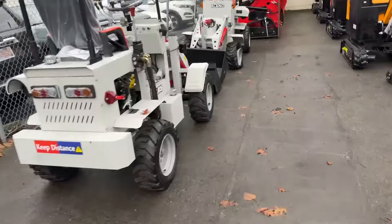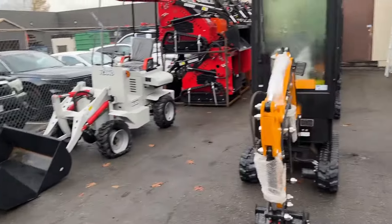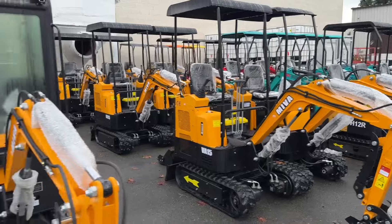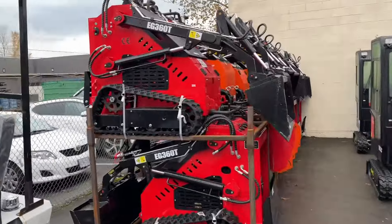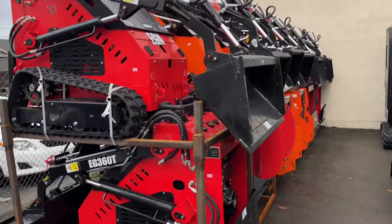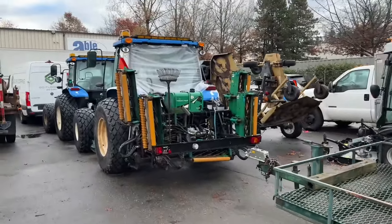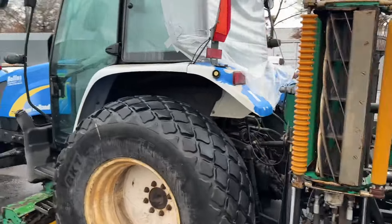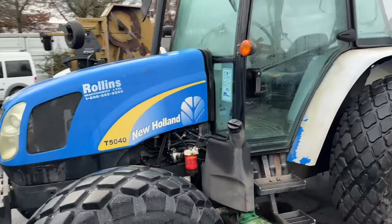We've got brand new little loaders here — a couple of those. We've got excavators — my goodness, lots of excavators — we've also got enclosed ones as well, and some nice little loaders too. Just in time for the snow that's coming this year. There's another trailer. We've got some New Holland tractors — this one's got the real mowers on it, model T5040.